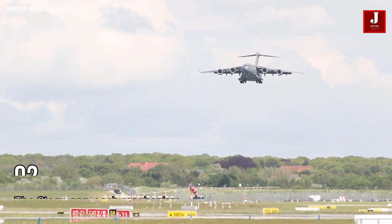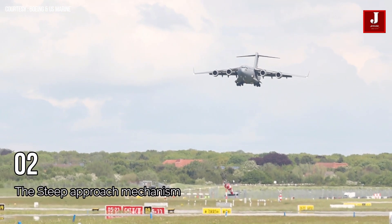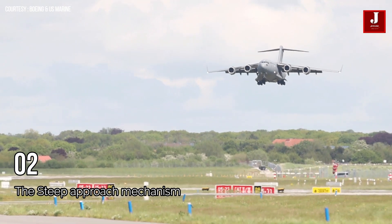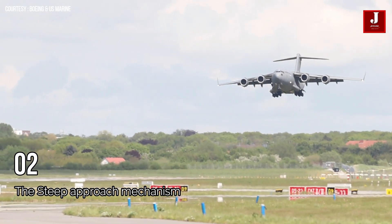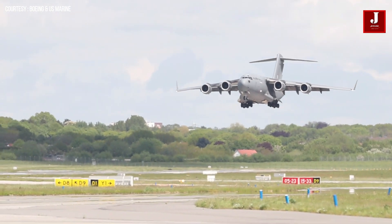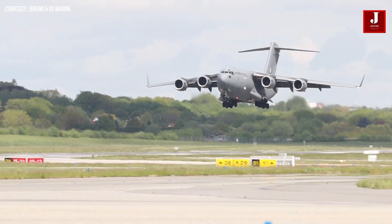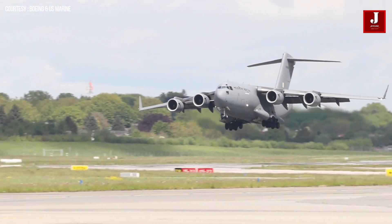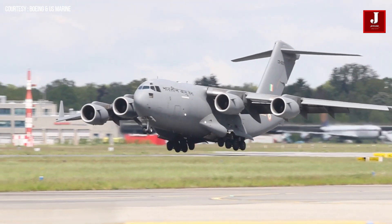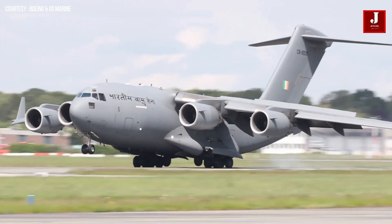A propulsive lift mechanism enables the C-17 to land safely on short runways. It can land a full payload in less than 3,000 feet. The engine exhaust is used to generate lift in the propulsive lift system. The C-17 has an externally blown flap system, which allows for a steep, low-speed final approach and low landing speeds for typical short-field landings.